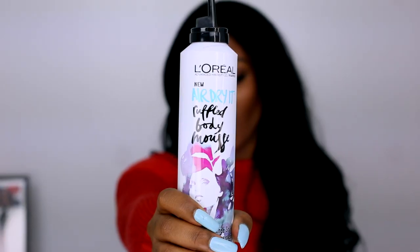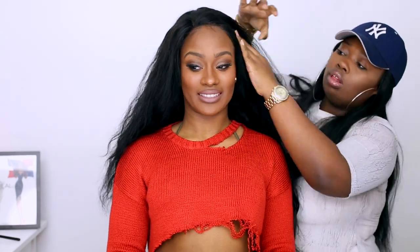To create some volume for my hair, I'm taking the L'Oreal Rough Body Mousse. I like to apply it when my hair is a little bit wet, as you can see. I apply it to the roots of my hair. I am wearing a front two and a couple of bundles.